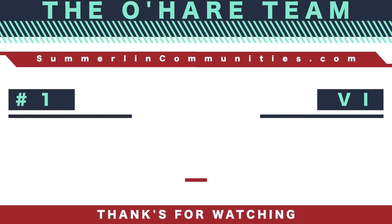If you like this video, be sure to hit the thumbs up button, leave a comment down below, share with a friend, and consider subscribing to my channel if you're interested in learning everything and anything about the Summerlin community. Thank you so much for watching today, and I hope to see you guys on the next one. Thank you.